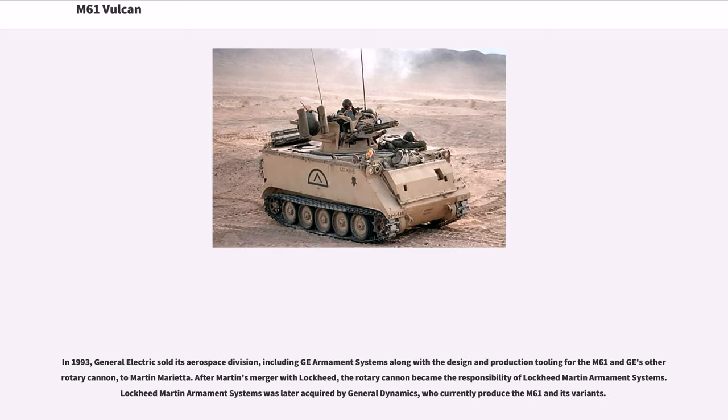In 1993, General Electric sold its aerospace division, including GE Armament Systems along with the design and production tooling for the M61 and GE's other rotary cannon, to Martin Marietta. After Martin's merger with Lockheed, the rotary cannon became the responsibility of Lockheed Martin Armament Systems. Lockheed Martin Armament Systems was later acquired by General Dynamics, who currently produce the M61 in its variants.